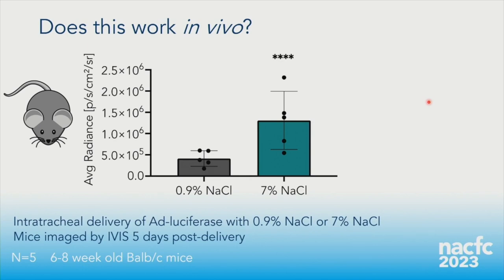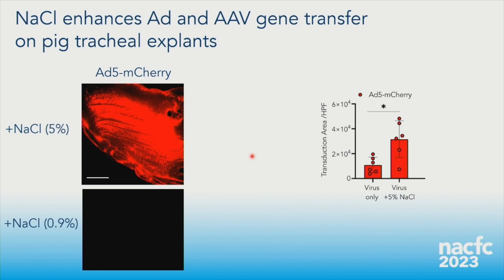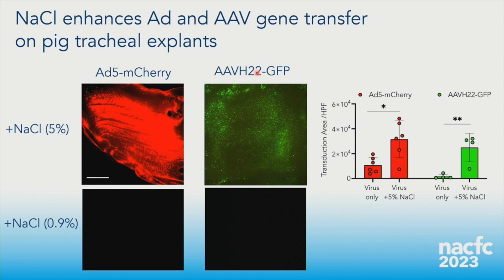Does it work in vivo? In a mouse experiment with Ad-luciferase delivered via tracheal intubation, comparing saline to 7% sodium chloride, we saw a boost in lung expression by IVIS imaging. In pigs, delivering Ad-mCherry with 5% sodium chloride to a pig explant showed remarkably good gene transfer — without sodium chloride, expression was spotty, but with 5% sodium chloride it was quantifiably higher. AAV-H22, the pig-tropic capsid, also showed nice gene transfer in the presence of 5% sodium chloride in explants.